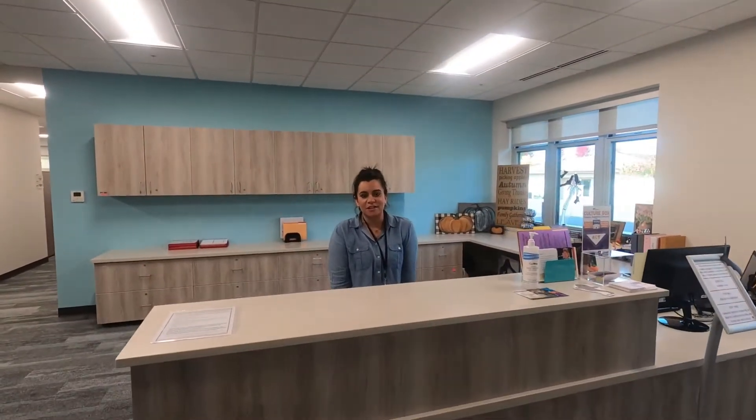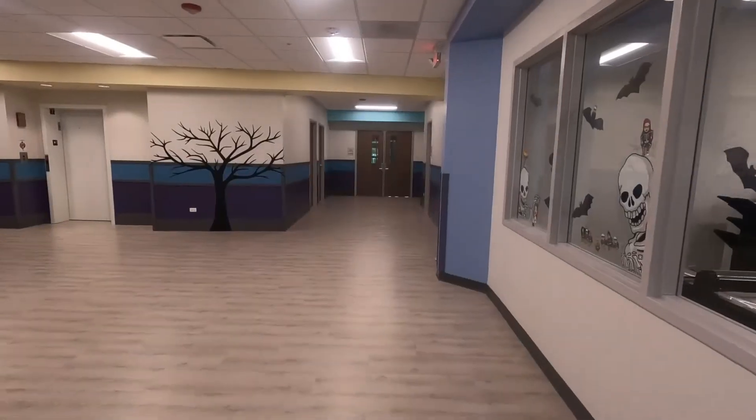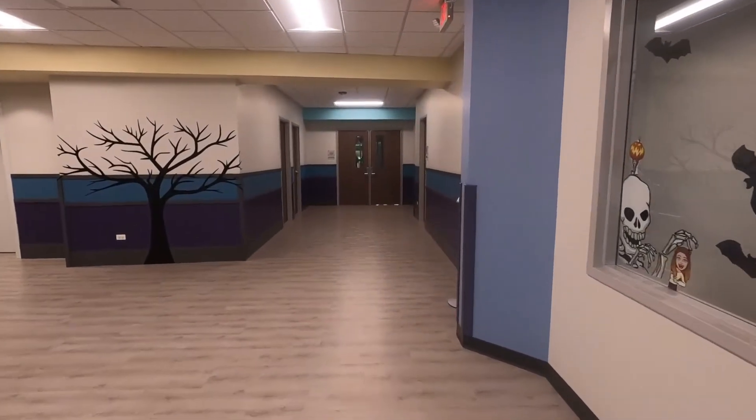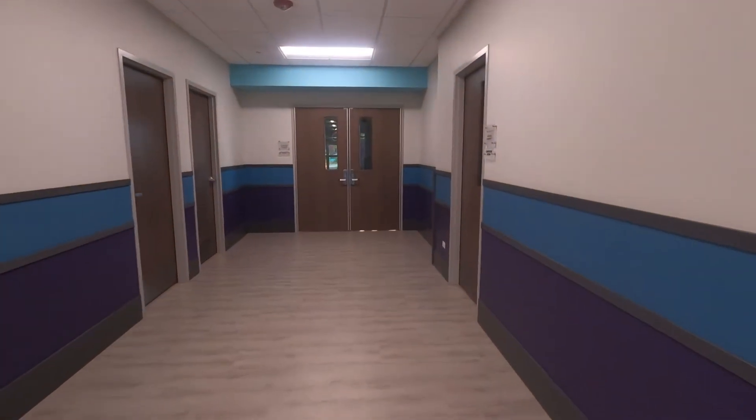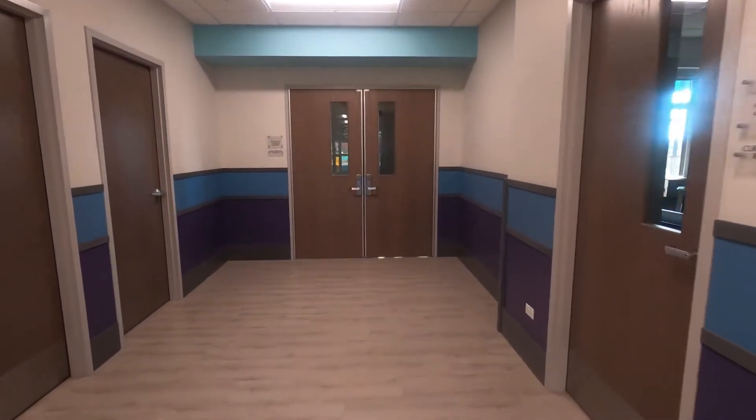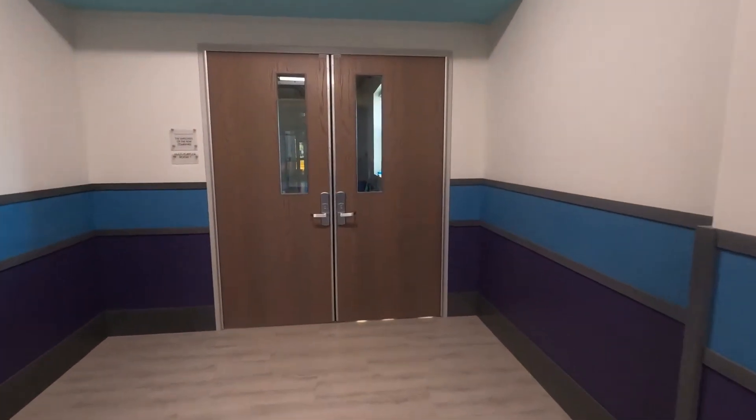Hello, welcome to the Foglia Education Center. Enjoy your virtual tour. The Marklin Day School provides the highest quality educational experience for children and young adults aged 3 to 21. Students with complex medical needs attend our multi-needs program, while those diagnosed on the autism spectrum attend our life skills program.